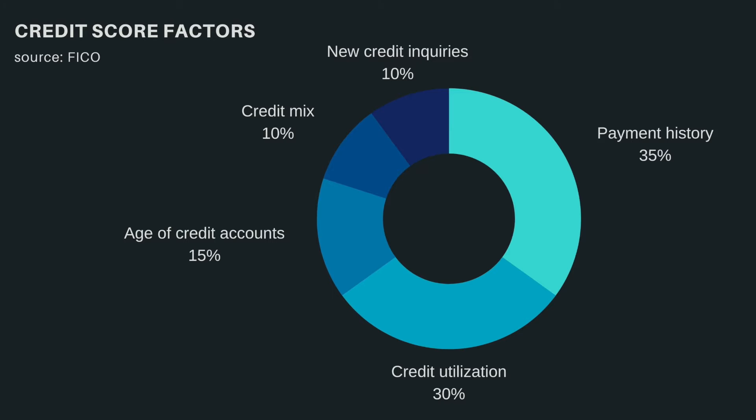Let's start with the most important one, which is payment history. Payment history is essentially your track record of paying back your debts on time. This component takes into account your payments on your credit cards, car or student loans, and mortgages. It is critical to build a history of on-time payments of at least the minimum amount due on all your accounts.